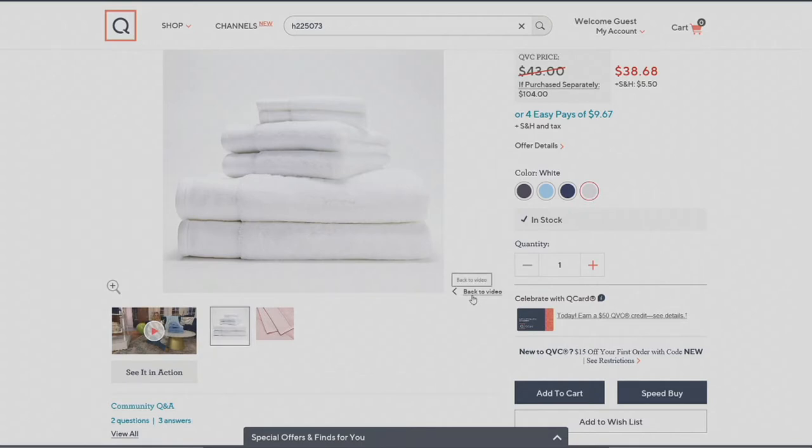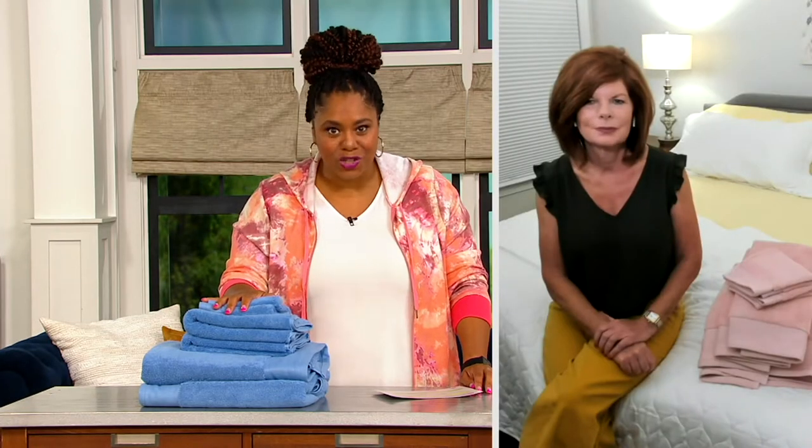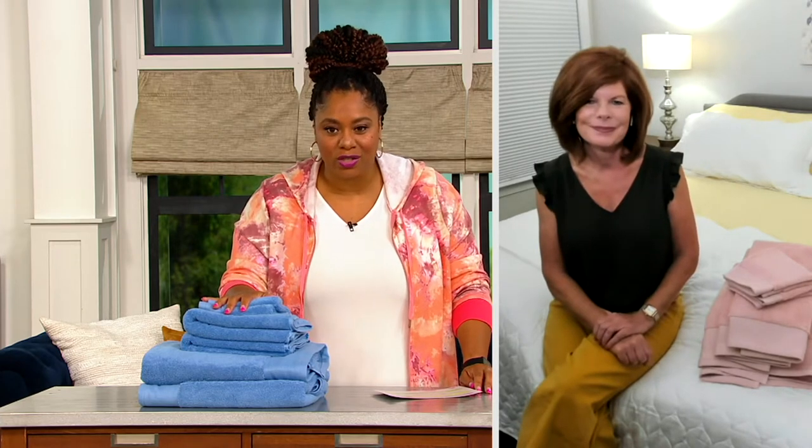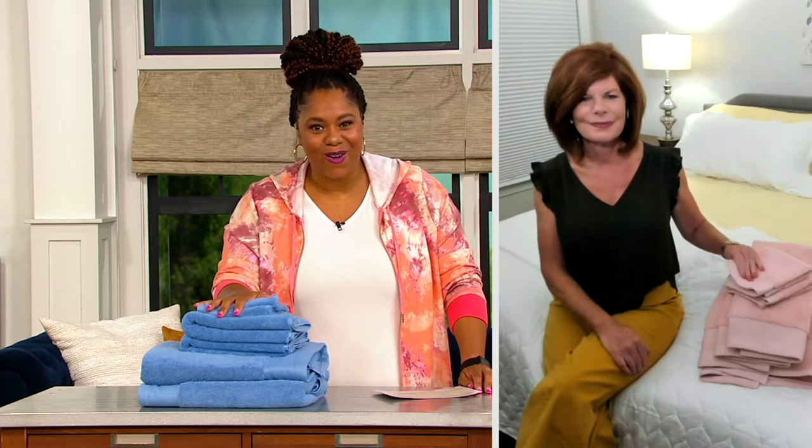For the next hour, I have the pleasure of working with Linda Davies, who knows so much about linens and sheets. I learned some really great tips and tricks — I'm sure she's going to share them with you as well, because she's been doing this since 2003. So Linda, hi, how are you?